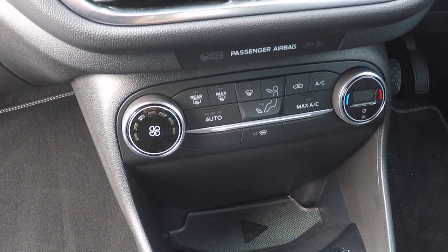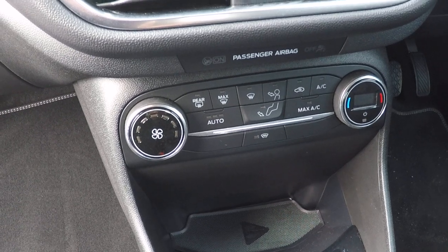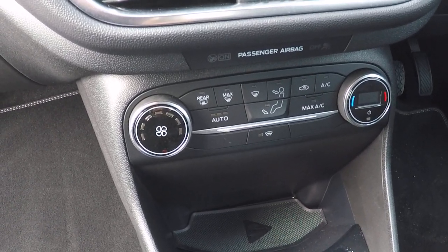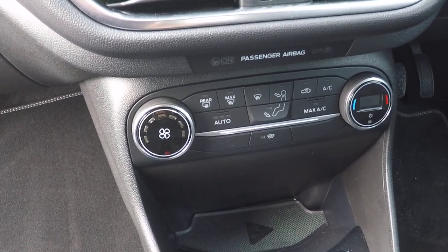There's your temperature control — it's all automated. Just press the Auto button, set the temperature to how you like it and it will maintain it at that. It also has air conditioning and a heated front windscreen on this car.